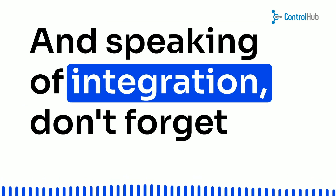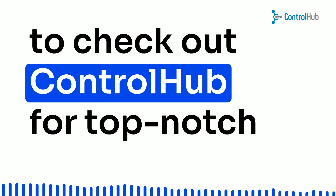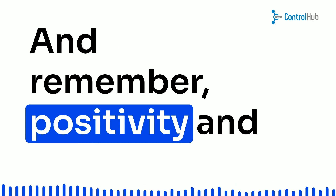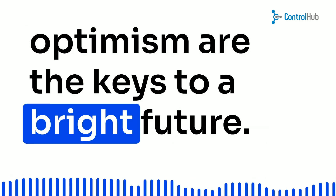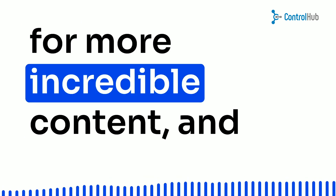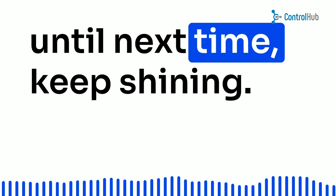Speaking of integration, don't forget to check out Control Hub for top-notch purchasing software. Thanks for joining us, and remember, positivity and optimism are the keys to a bright future. Smash that like button, subscribe for more incredible content, and until next time, keep shining!